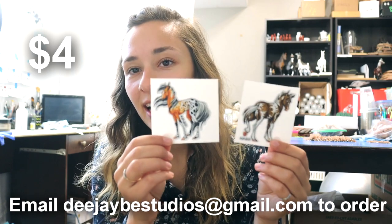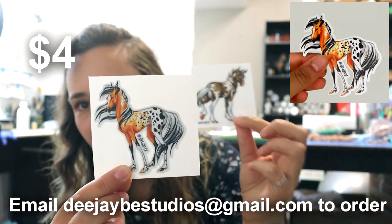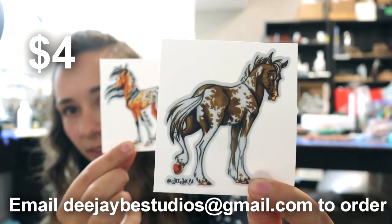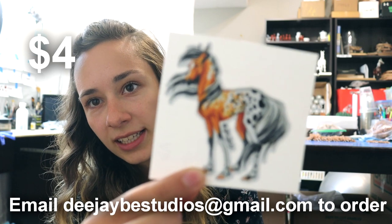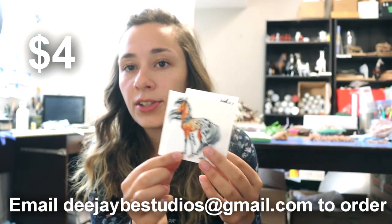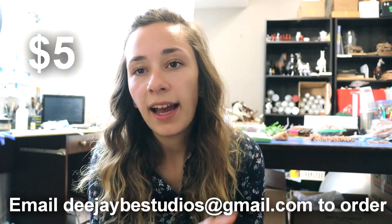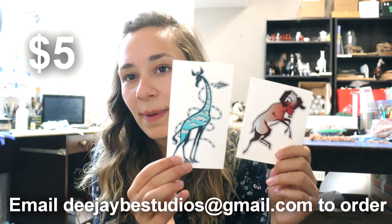These are my original artworks of two horses — an Appaloosa and a paint. This is kind of my cartoony drawing style and I think that these translate as stickers really really well. They are really really fun. These guys are also $4 each.